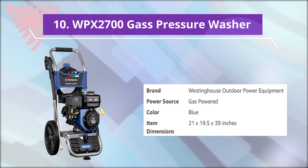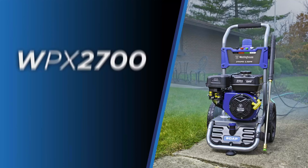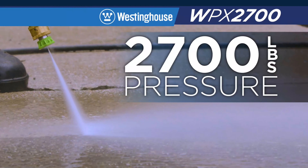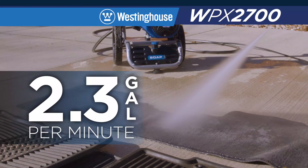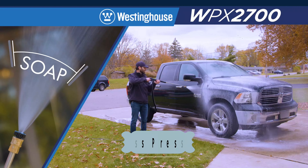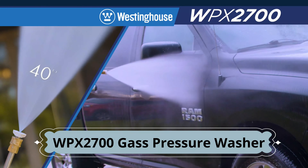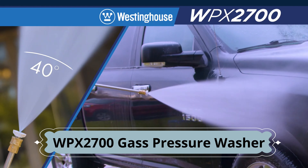Number 10: WPX2700 Gas Pressure Washer. A powerful gas pressure washer from a name you trust. The WPX2700 from Westinghouse produces a maximum of 2,700 PSI and pumps up to 2.3 gallons of water per minute. Clean, renew, and rejuvenate surfaces with the WPX2700. Use the built-in half-gallon soap tank with the soap applicator nozzle for wide area coverage to lift and release set-in stains on siding, windows, and cars.